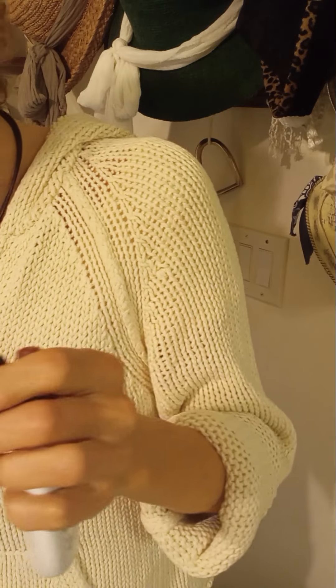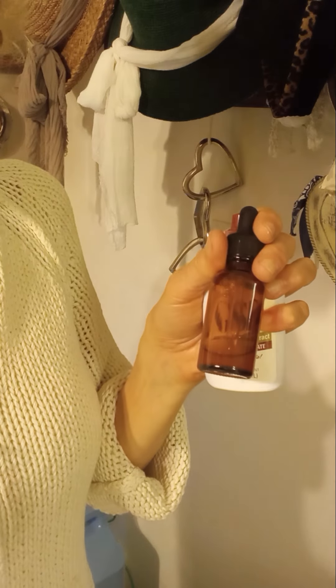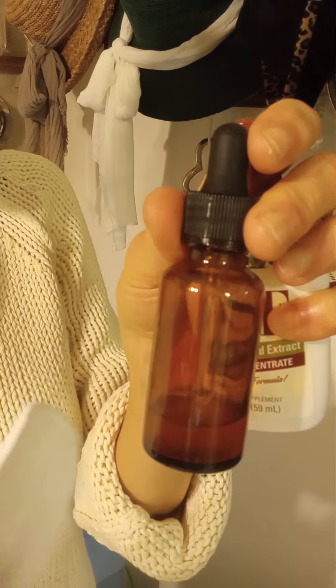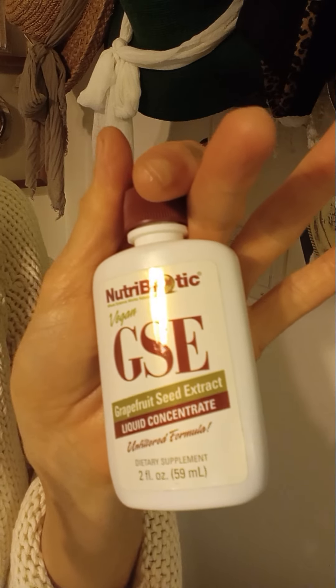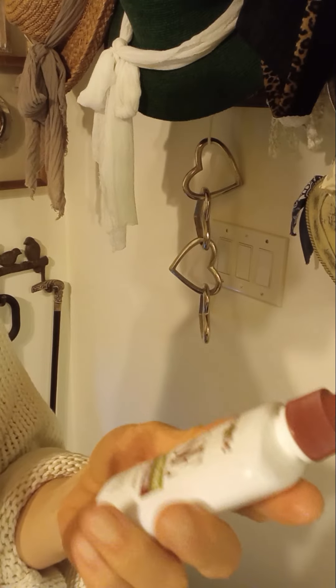I saturate half of a cotton swab and just put it on there topically. You might need to use a little bit less if it's in an area where they can lick it off, because it might upset their stomachs.